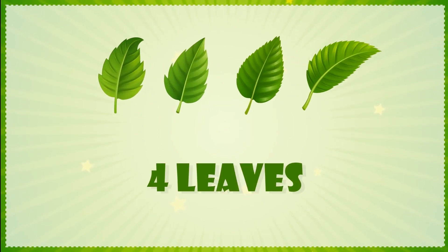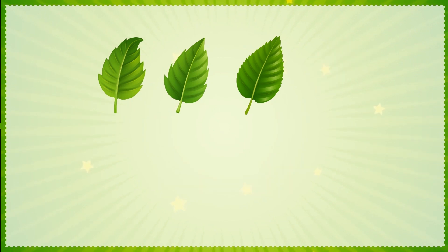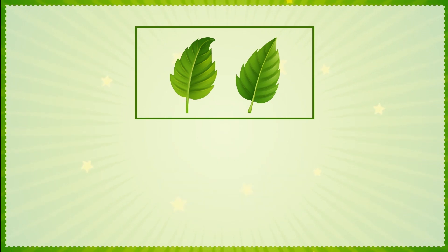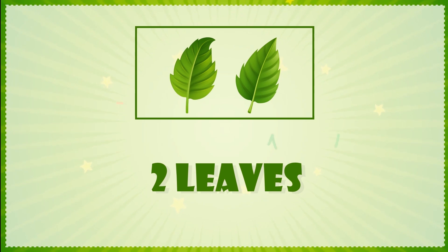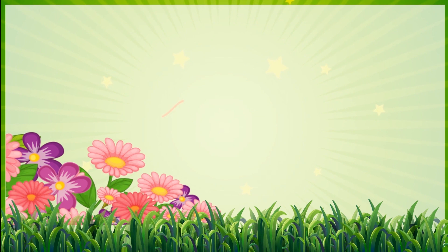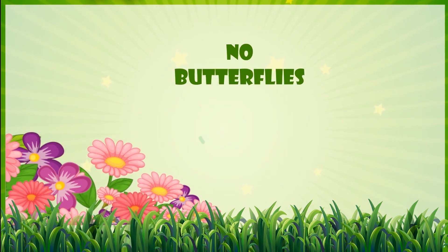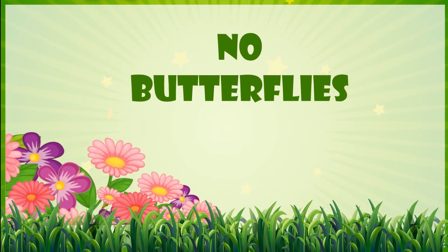Out of four leaves, if we take away two, then two leaves are left. There are three butterflies sitting on a flower. If all three flew away, then we have only the flower left and no butterfly.